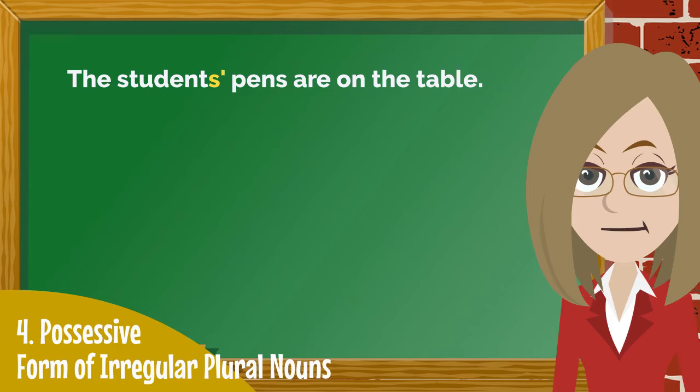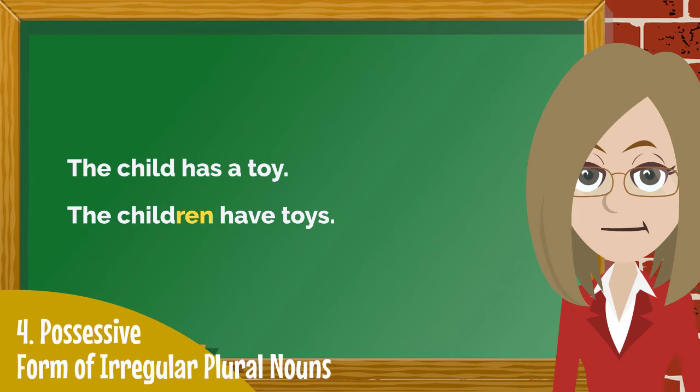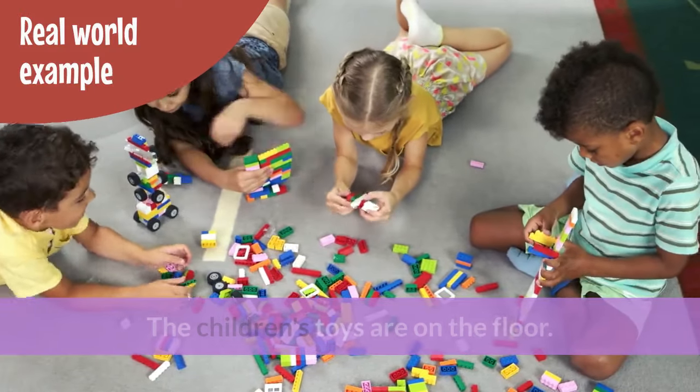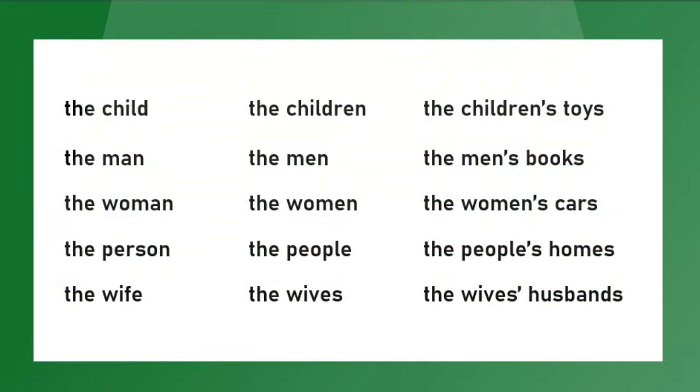However, in English there are a few nouns that are special. Here is one example of what I mean. The child has a toy. The children have toys. The children's toys are on the floor. Here are a few of the more common irregular plural nouns that you might use to show possession.